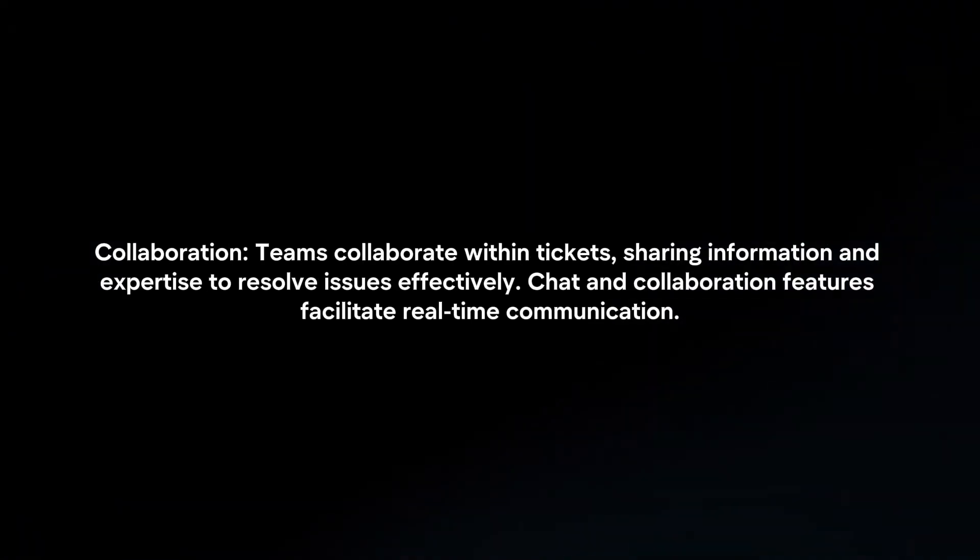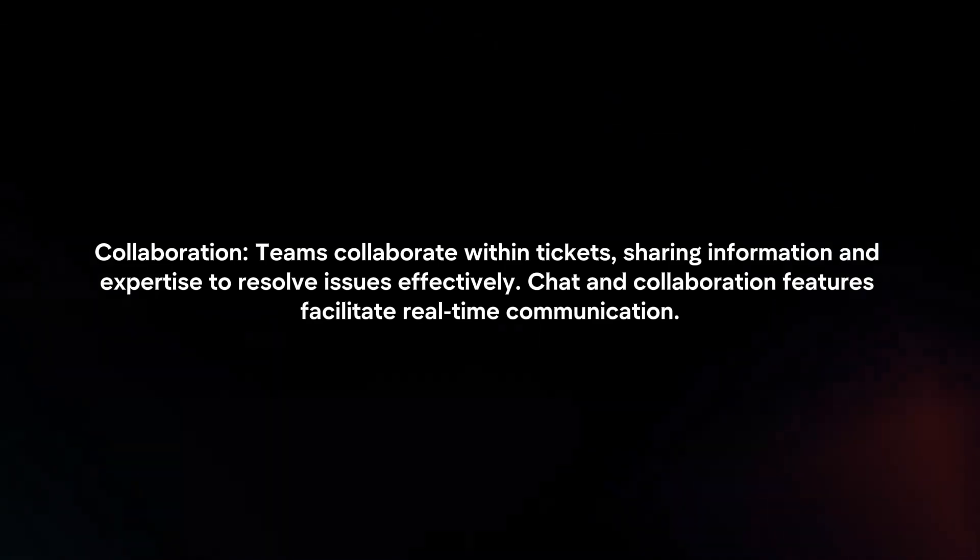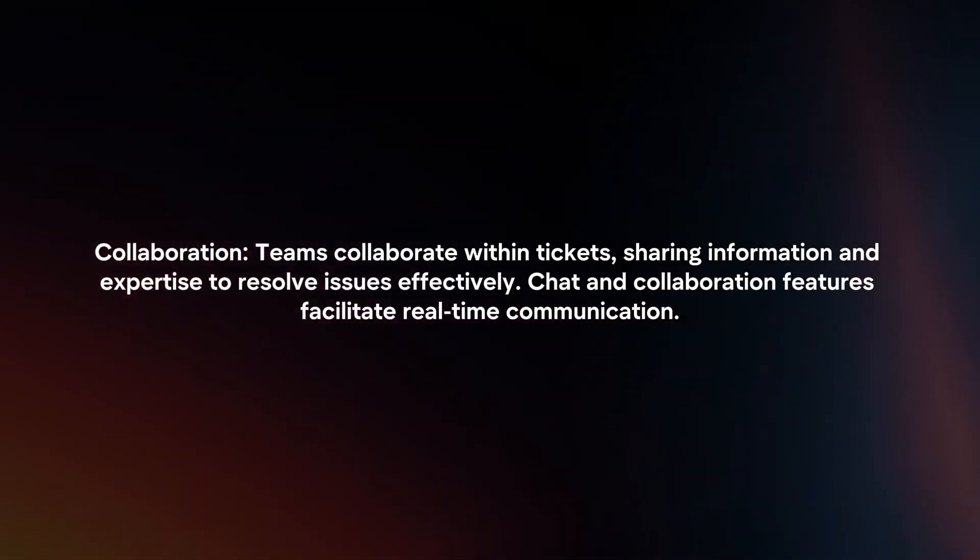Collaboration: Teams collaborate within tickets, sharing information and expertise to resolve issues effectively. Chat and collaboration features facilitate real-time communication.